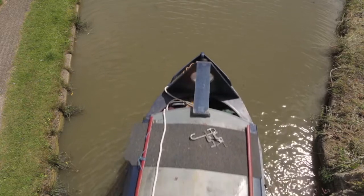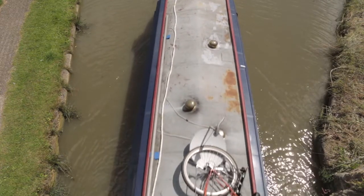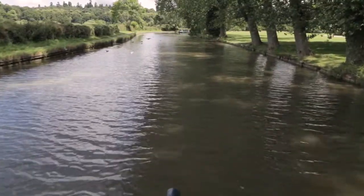In this short documentary we are going to be looking at some interesting features and discovering some of the history of the Bedfordshire section of the Grand Union Canal.